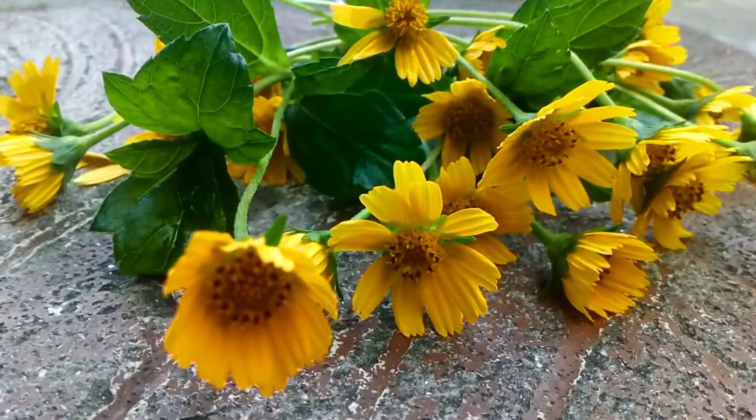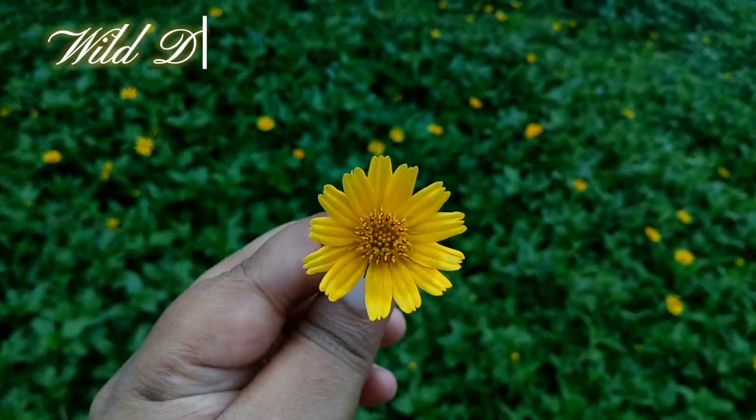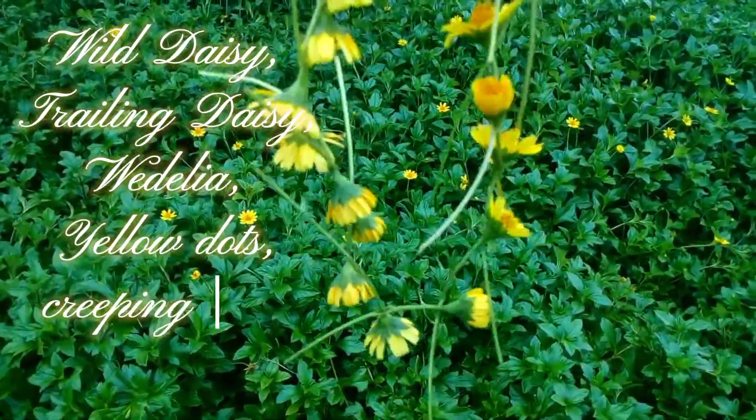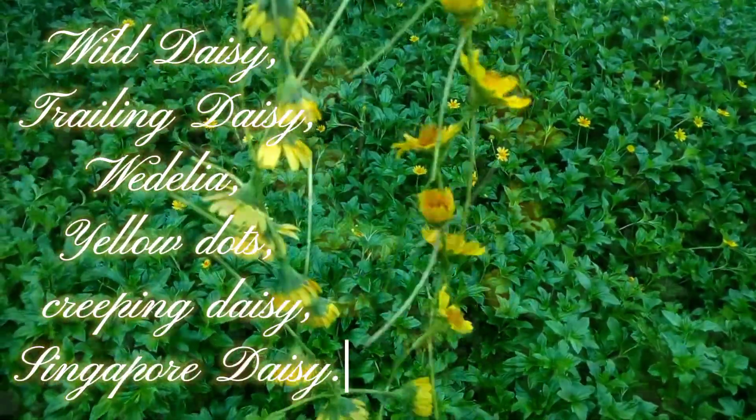This wild flower has many names: wild daisy, trailing daisy, weedelia, yellow dots, creeping daisy. Many people know the flower as Singapore daisy.